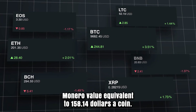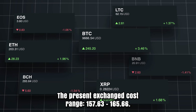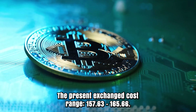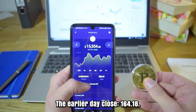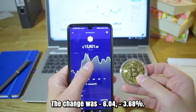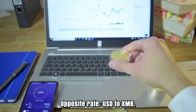Monero value equivalent to $158.14 a coin. The present price cost range: $157.63 to $165.66. The day close: $164.18. The change was 6.04, 3.68%. Opposite rate: USD to XMR.